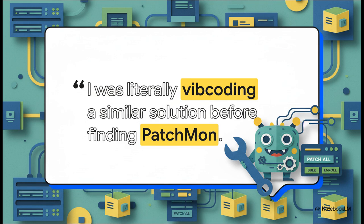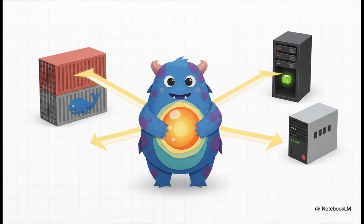You know you've found a real problem when you see quotes like this: 'I was literally vibe coding a similar solution before finding Patchmon.' Think about that. When people are out there in their own labs trying to build the exact same tool, that's all the proof you need. This isn't some solution looking for a problem — this is the answer people were desperately trying to create for themselves. And getting started is super flexible. You can use Docker Compose, run it inside an LXC container right on Proxmox — which is pretty meta — or go with a classic bare metal or VM install. Basically, whatever your setup is, there's an easy way to get it running.